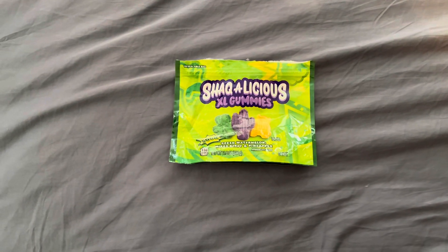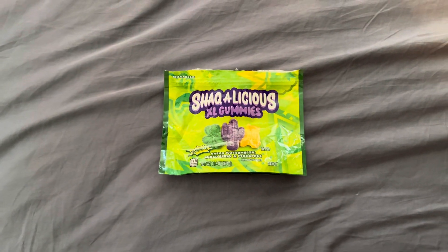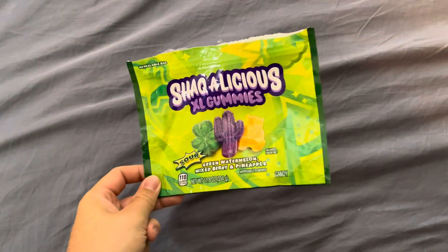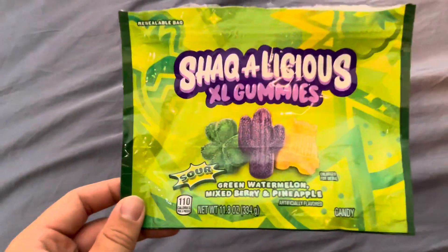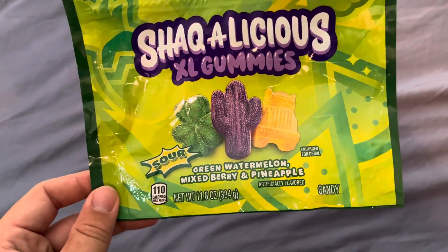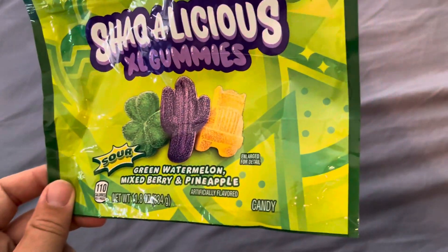Hello YouTube! My name is Neil Campbell. Today I have another food video review for you. Today we're going to be talking about the Shackalicious XL gummies. This one is the sour variant with the three leaf clover, the purple cactus, and yellow truck.